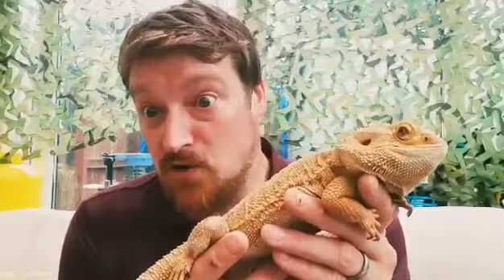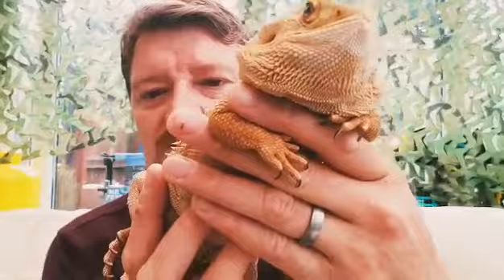He's also got these sharp claws - can you see those sharp claws? He uses them to climb trees when he's looking for bugs.